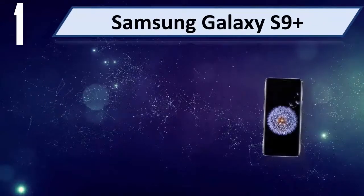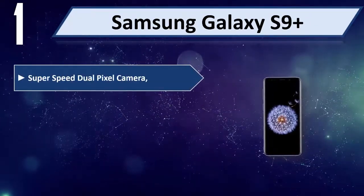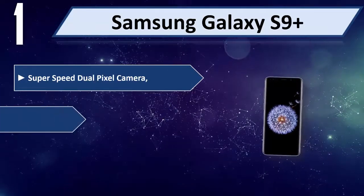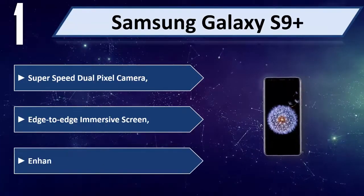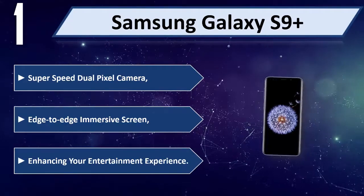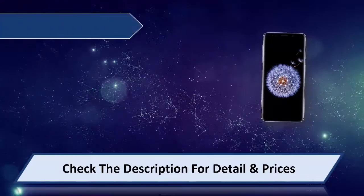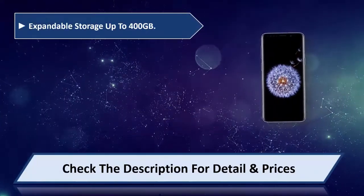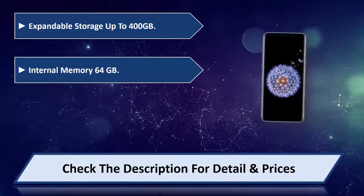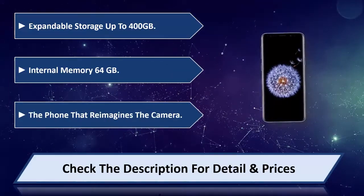Number 1: Samsung Galaxy S9 Plus. SuperSpeed Dual Pixel Camera and edge-to-edge immersive screen enhancing your entertainment experience. Expandable storage up to 400GB, internal memory 64GB. The phone that reimagines the camera.